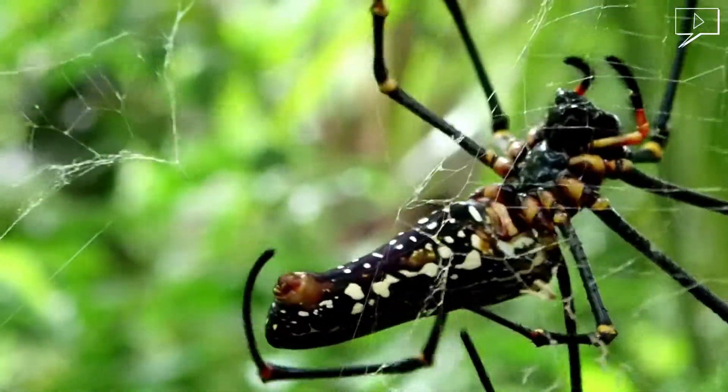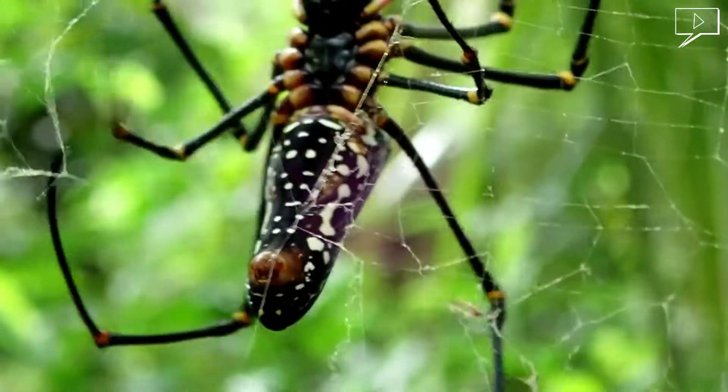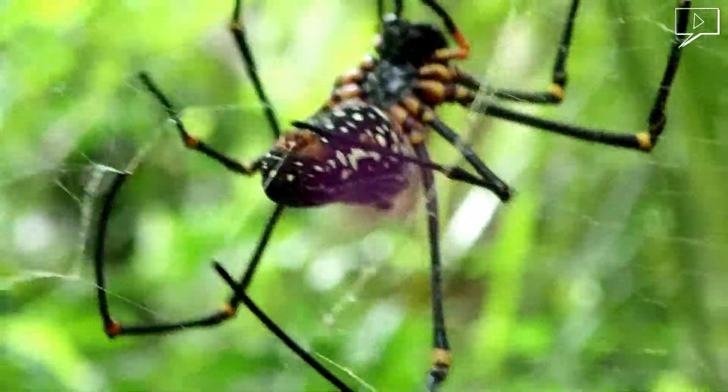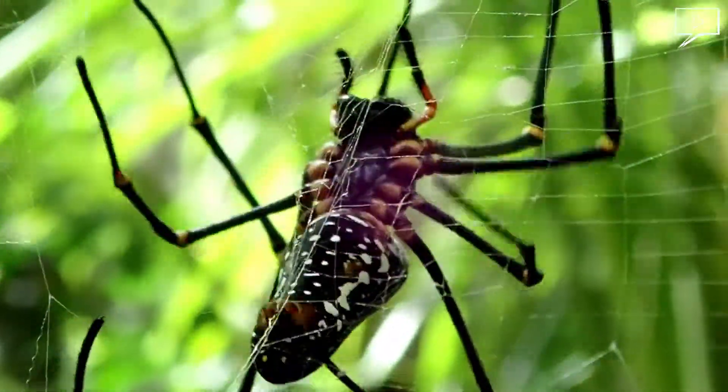Their primary enemy is the bird. The birds fly by and take them without being entangled by the web. To protect from predators, they sometimes construct an aggregated web system with other females or other orb weavers.